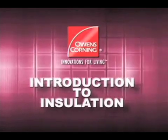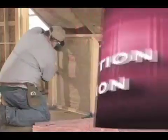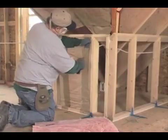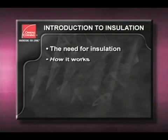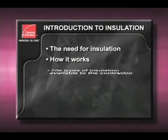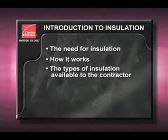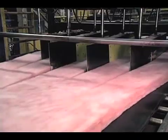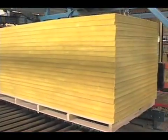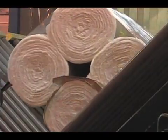This is the first in a series of videos designed to help you provide the highest quality service to your customers. The purpose of this video is to review the need for insulation, how insulation works, the types of insulation available to the contractor, and their applications. Owens Corning has been producing and providing a wide variety of glass fiber insulation products to the building construction industry for over 60 years.